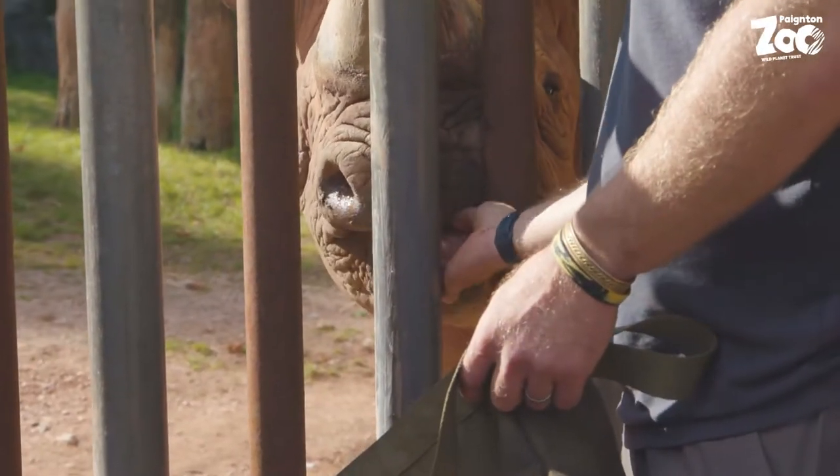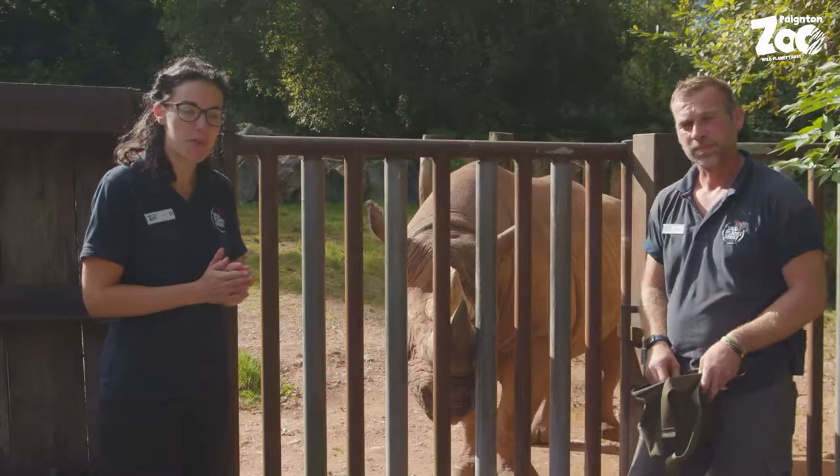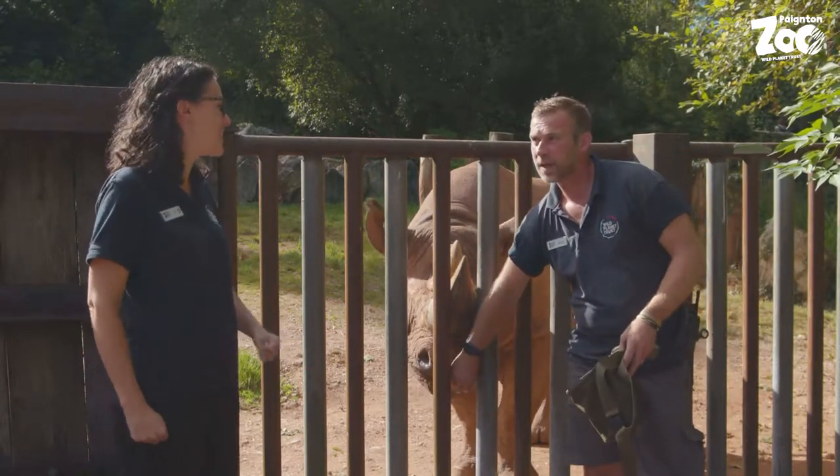This is Manny and he's our male black rhino. It's the middle of September at the moment so we've got a few important days coming up in our rhino's world — so what are those important days?